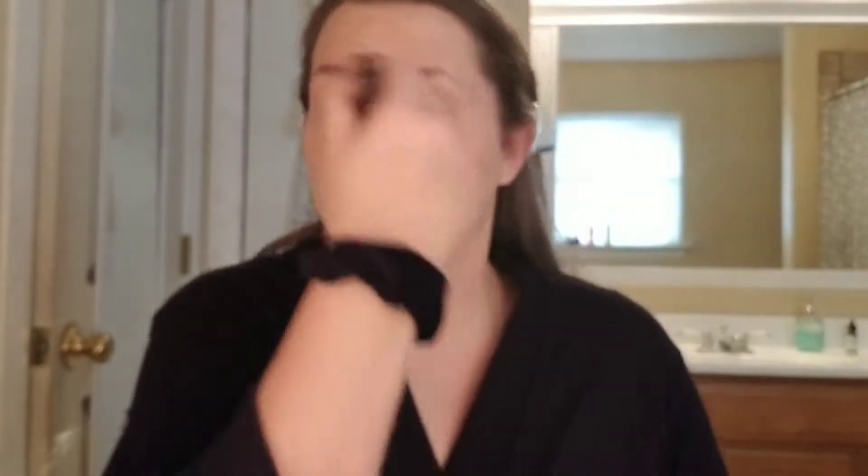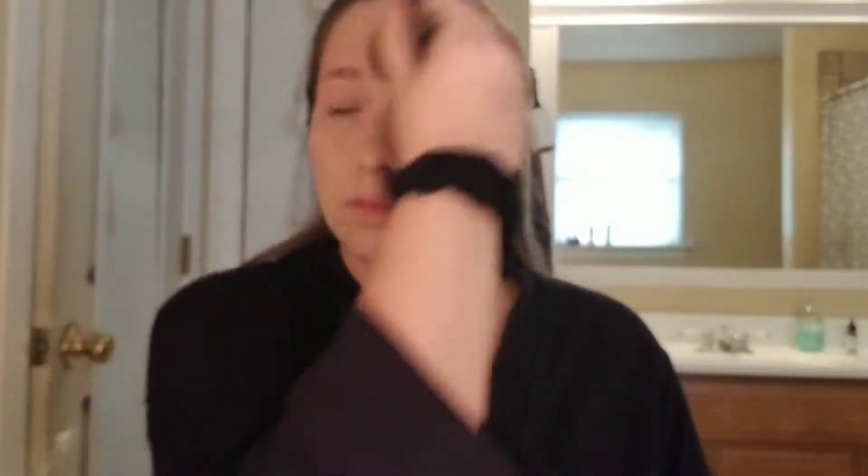It kind of smells like Old Lady, but I guess it could smell worse. Next is my favorite, my Butter Bronzer by Physicians Formula, and it smells like coconut and like summer. I love it.